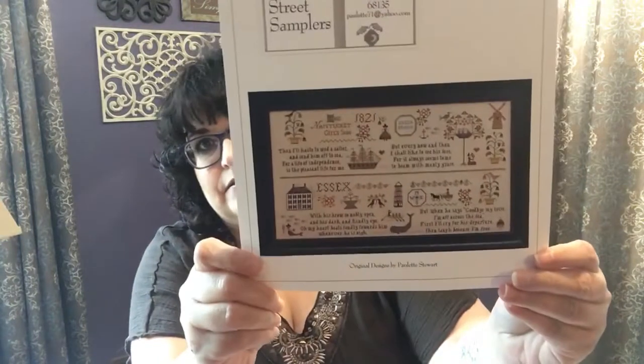I have three works in progress, which is new to me because I normally am a monogamous stitcher. This is the Nantucket Girl Sampler.